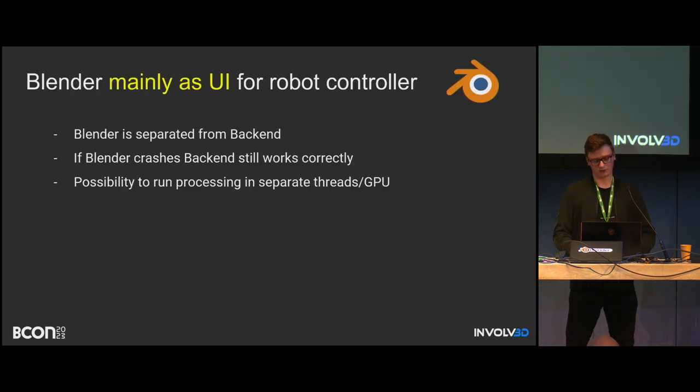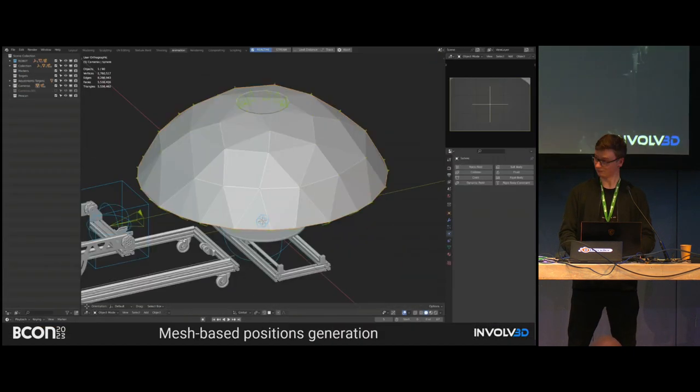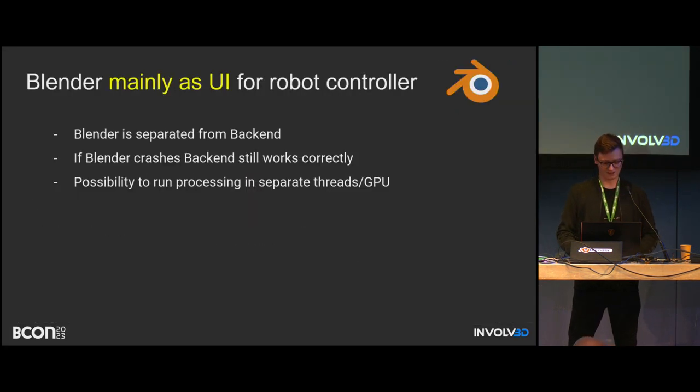Blender is mainly a UI now. All computations are outside of Blender — we use threads or modal operators to track changes in Blender and send them through sockets to the additional backend component. If Blender crashes, the backend still works correctly. It's now possible to run more advanced computations because we can utilize many threads or even CUDA for GPU processing. We can still use all the goodness of Blender — bones, constraints, geometry nodes, and so on.